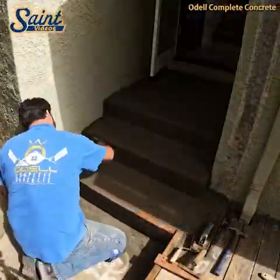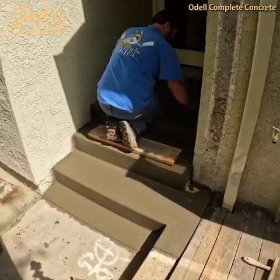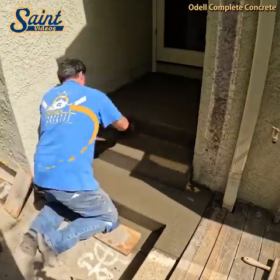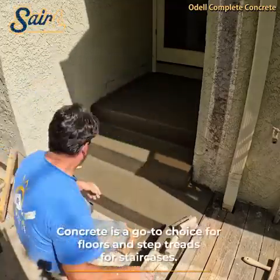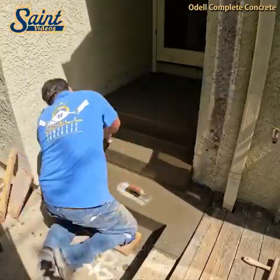Precast steps can be installed quickly and easily, minimizing the amount of time that access is reduced. Once your new concrete stairs are installed, they can be used at once to carry materials and workers to different floors. If you need to install any plumbing or electrical conduits, concrete stairs can also be precast for the easy installation of utilities.